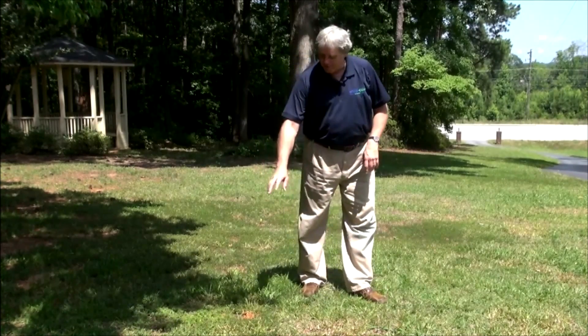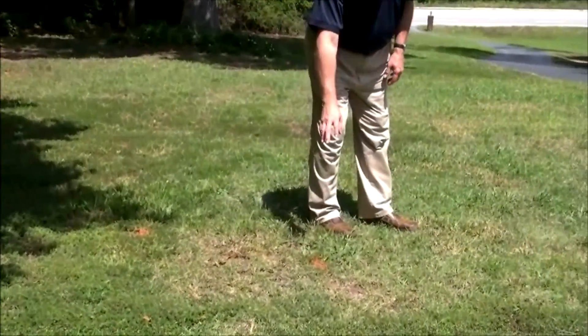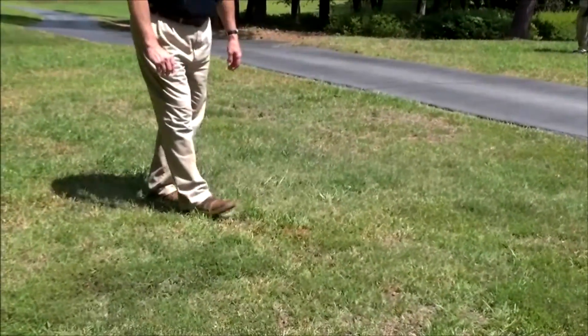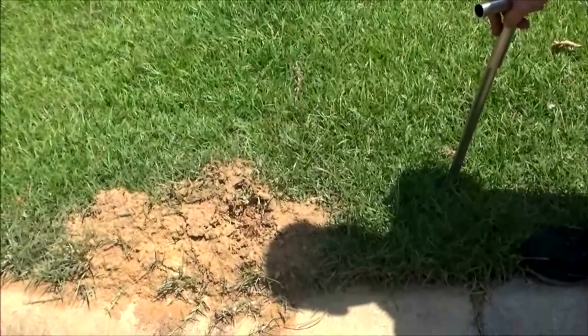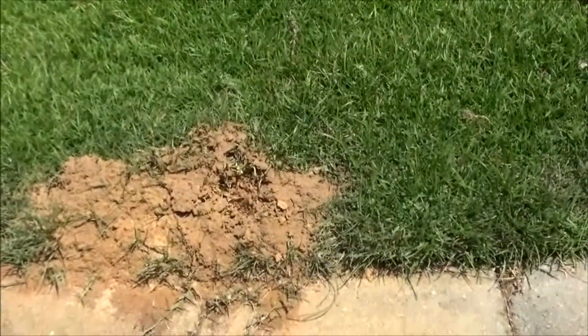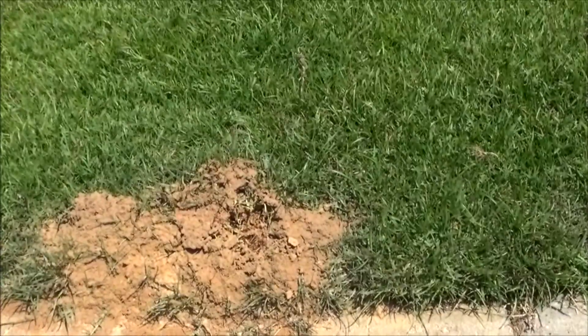As you can see here, there's a fire ant mound here, another one here, and then another one all the way over there. These ants often make tunnels underground, and these three can all be connected into one big colony. In fact, there may be other areas in this lawn where we just haven't seen a mound being developed.